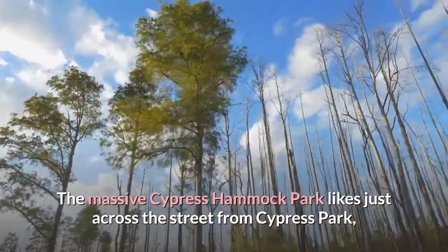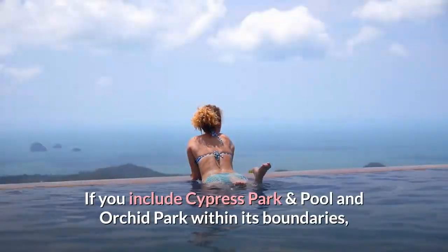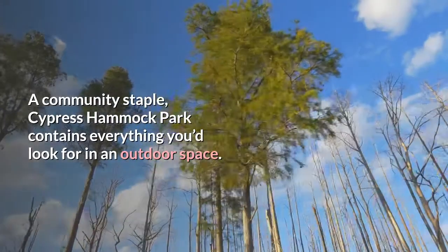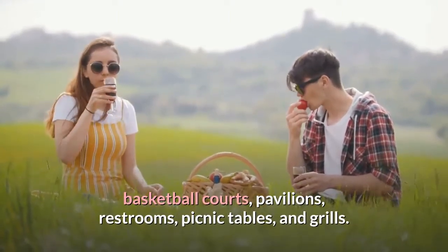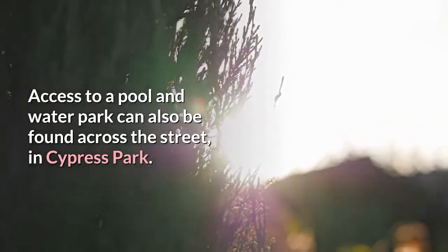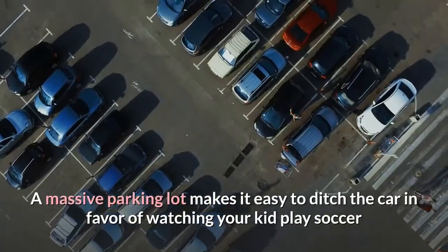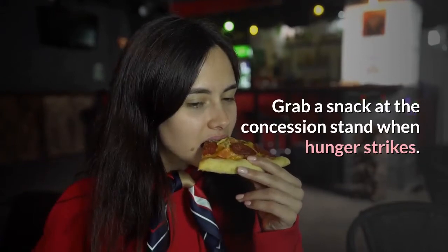Number eight: take a walk at Cypress Hammock Park. The massive Cypress Hammock Park lies just across the street from Cypress Park. Including Cypress Park and Pool and Orchid Park within its boundaries, this vast space covers 16 acres. A community staple, Cypress Hammock Park contains walking and biking paths, baseball diamonds, basketball courts, pavilions, restrooms, picnic tables, and grills. Tennis courts are across the street at the Cypress Park Tennis Center, and a pool and water park are also accessible across the street. A massive parking lot and concession stand add convenience.